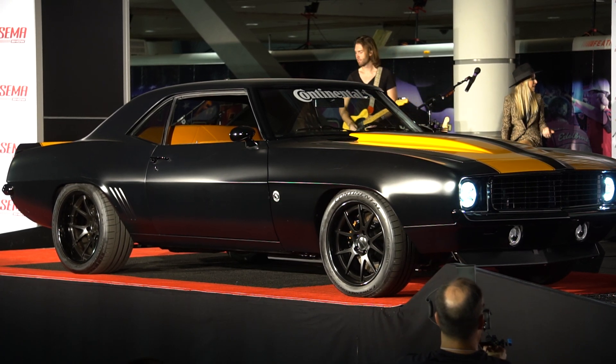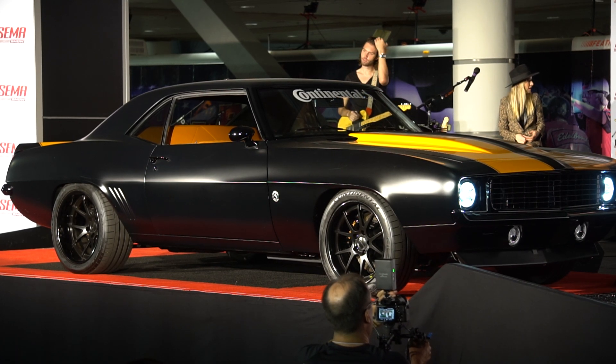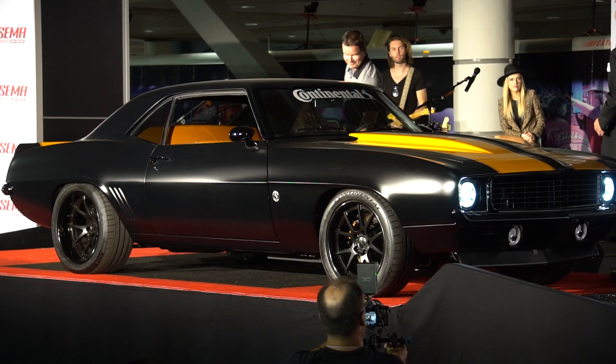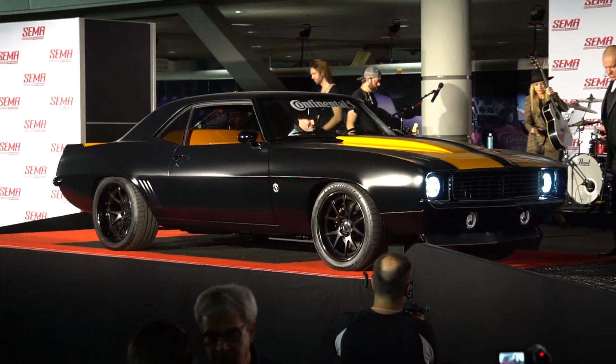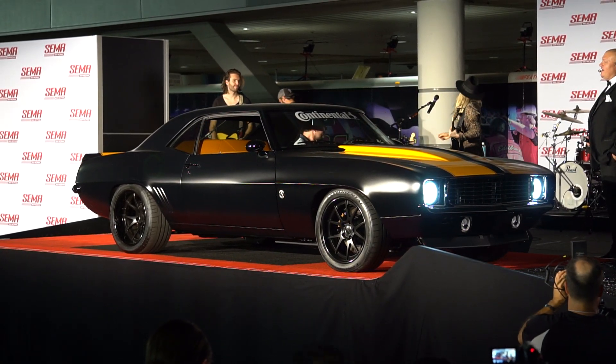Congratulations on building such a cool car, and I love the fact you guys are giving it away. Give a big round of applause to Travis and the guys from Continental, and to the lucky installer who's going to win this thing. We're going to get a listen to it with the backdrop of our friend Zizi Ward and the band, who's going to play something fitting for this beautiful black and continental orange '69 Camaro.